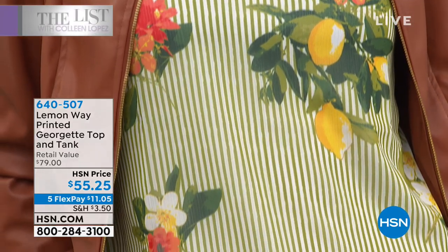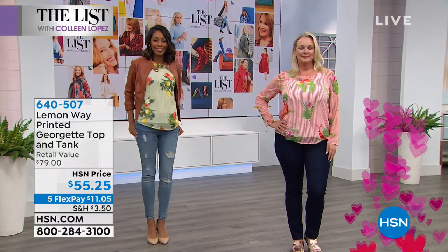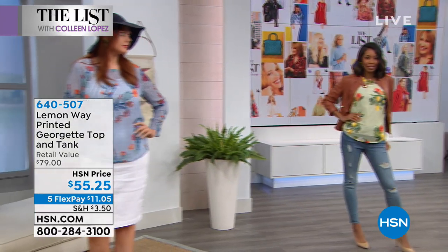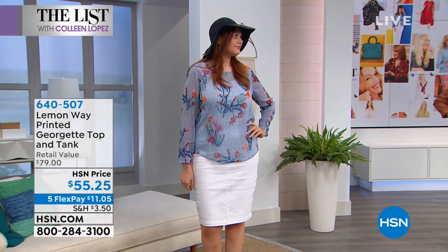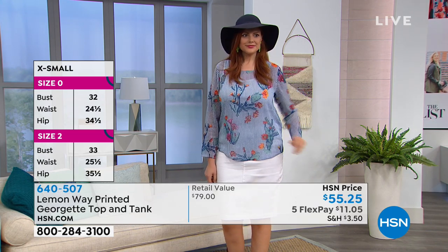Everybody's in their true size. Laura is normally a large and she's wearing a large. Nikita is in the extra small, which is her normal size. Julia is in the medium — she's about a size 10, and HSN medium is an 8 to 10. Machine wash, tumble dry. Extra small through 3X are the sizes available.